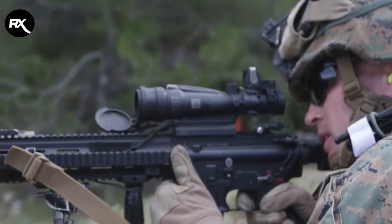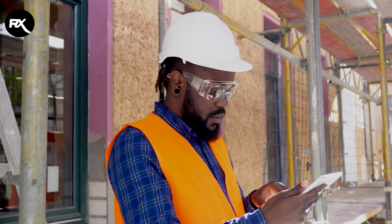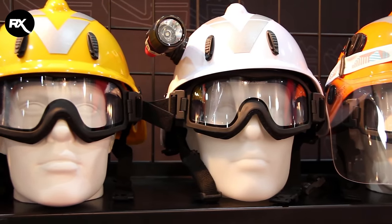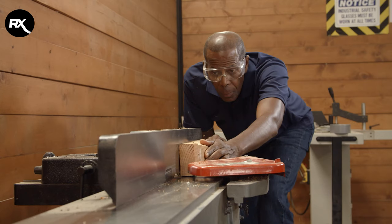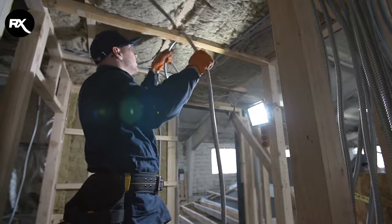However, Trivex lenses are increasingly becoming a more common option. Trivex has the same advantages as polycarbonate, such as 100% protection against UV and superior impact strength. The big advantage of Trivex over polycarbonate is its better optical quality, which means your vision is sharper, but the downside of Trivex is that it generally costs more than polycarbonate.